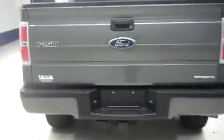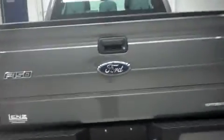In back it has a factory bumper and towing package. It has a clean locking tailgate, and inside it has a spray-on bed liner.